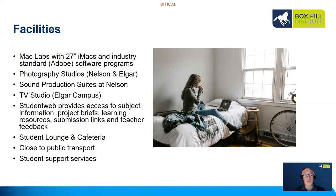There's also a broadcast quality TV studio at Elgar Campus. You access all of your learning resources via our student web, which is a student portal. All your subject information, project briefs, and learning resources are there, and all of the work is submitted via links in student web — you'll also see your teacher feedback there. It's a very important portal as an interface for students to access their learning material.